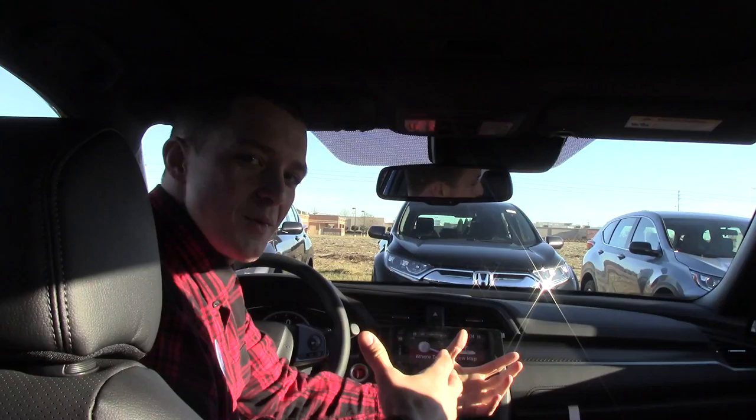A lot of cool details in here like these carbon fiber accents and some of the stitching in the leather. Come on down to Hubert Vesta Honda so I can show you more about this vehicle.